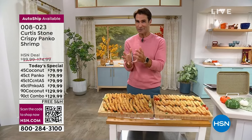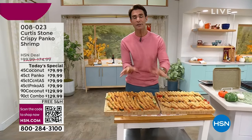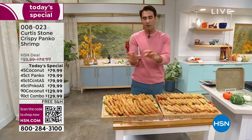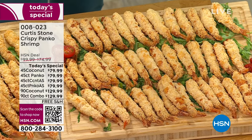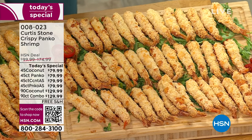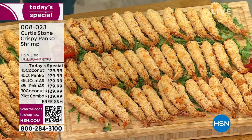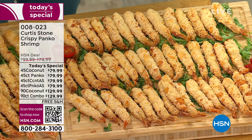If you find it hard to decide, with the 90-count you can get all panko, all coconut, or a combo — 45 of each. They each come in little packets of about five or six, so you're not having to cook them all at the same time. You can just do a little bit at a time, or as many as you need.